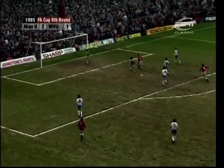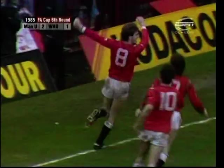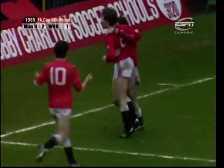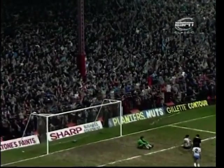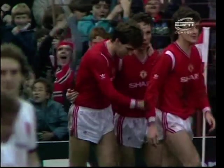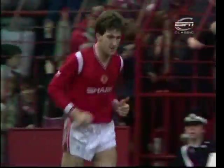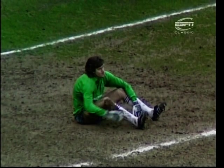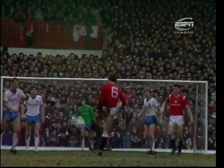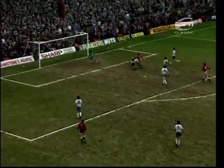Coming in on the right side, he's got a chance — yes! Norman Whiteside gets his second and Manchester United's third in the 74th minute, and the Stretford End acknowledges that, barring a complete collapse, Manchester United should be into the semi-final of the FA Cup. Graham Hogg took the free kick and Whiteside got away from his marker and finished well.